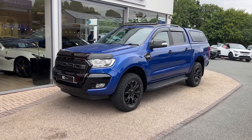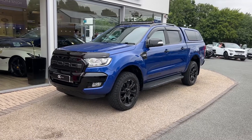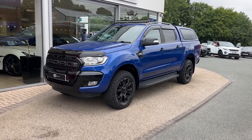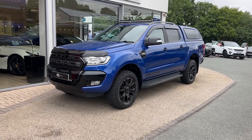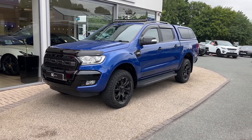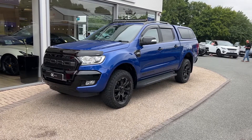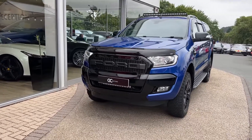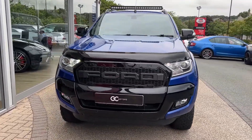Hello, welcome to GC Motors here in Harrogate, North Yorkshire. Today we're taking a look at this 2018 Ford Ranger Wildtrack. In today's video we're going to take you around the outside of the vehicle, take you through the inside, showcase the fantastic condition it's in, as well as demonstrate a few of the features and options that it has to offer. Starting up front, the first thing we'll notice is that lovely blue lightning paint.